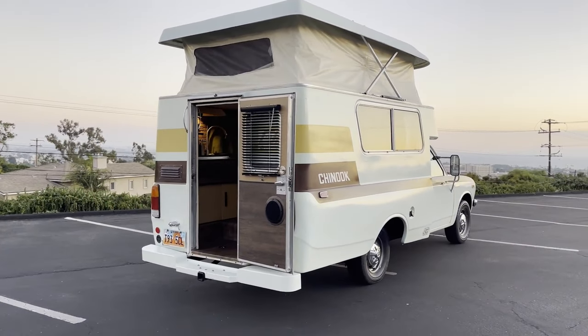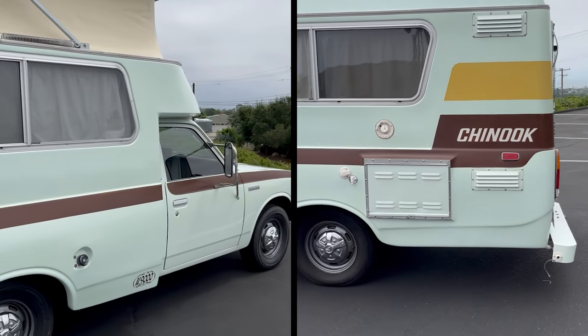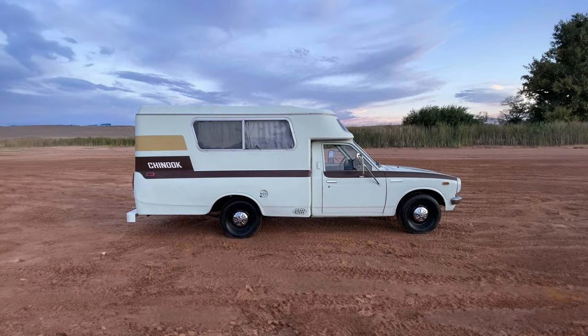It fits easily into regular parking spaces at the beach, farmers market, on the street, or in your driveway. With the top down, it even fits into your garage.